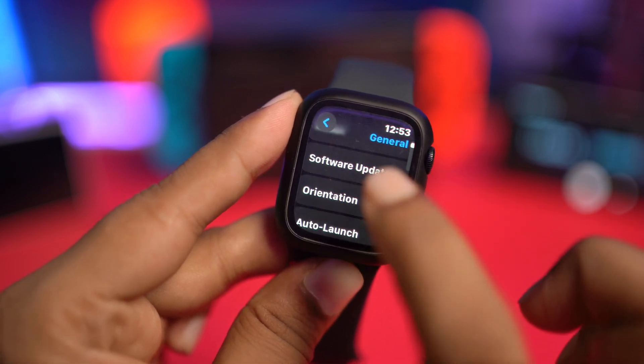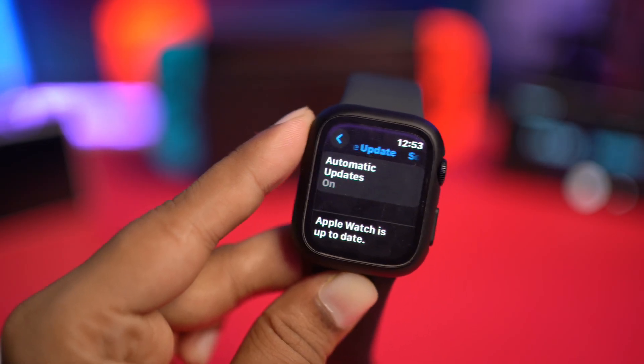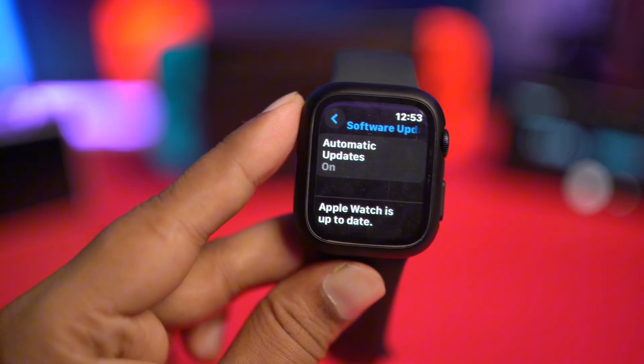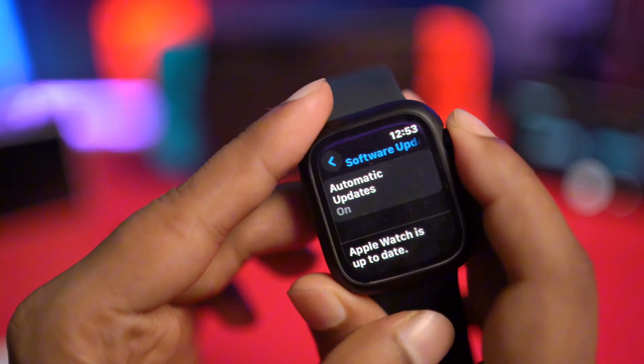Also, I would suggest making sure your Apple Watch software is up to date. Sometimes an old software version can cause some minor bugs and glitches. In that case, you may not be able to reply directly from your Apple Watch, especially when it comes to chatting with WhatsApp.